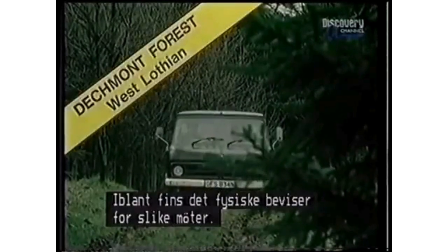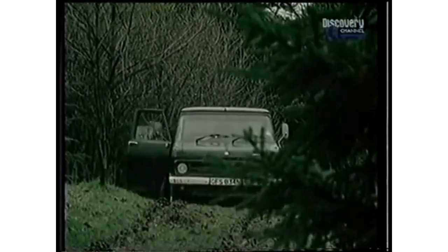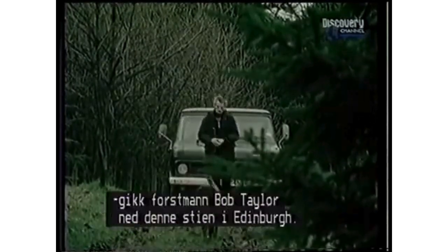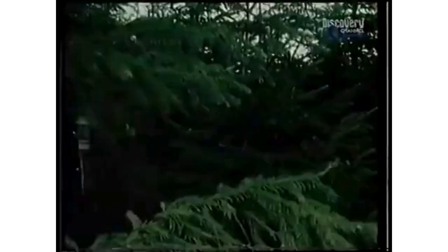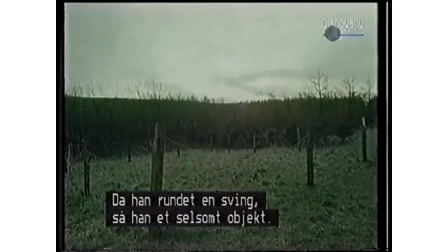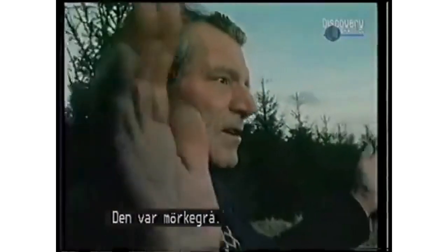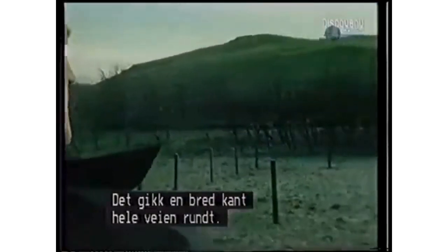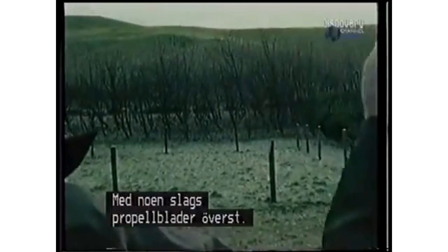Occasionally there is physical evidence to back up reports of close encounters. On the morning of November 9th, 1979, forestry worker Bob Taylor walked down a woodland track outside Livingston New Town near Edinburgh. He rounded a corner and was confronted by an unearthly object.